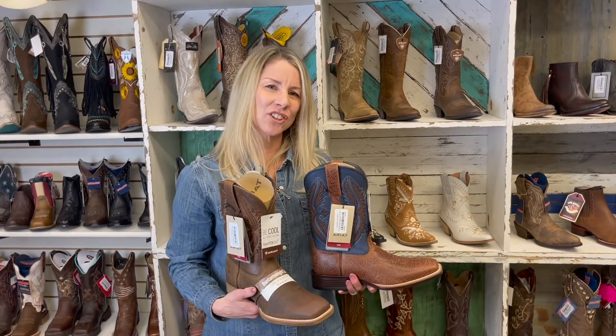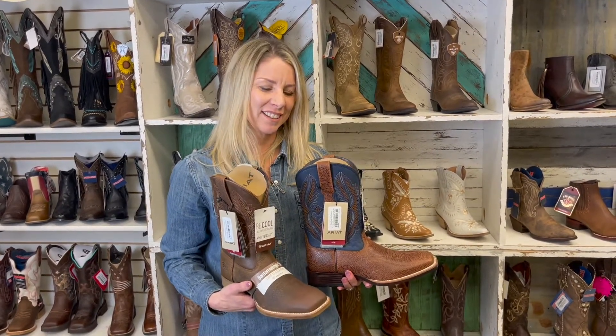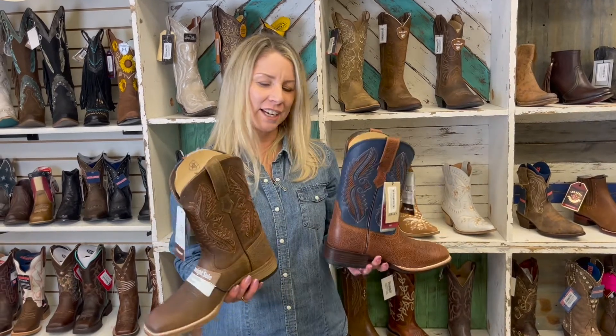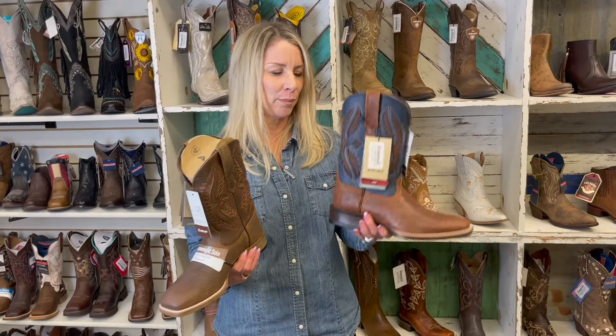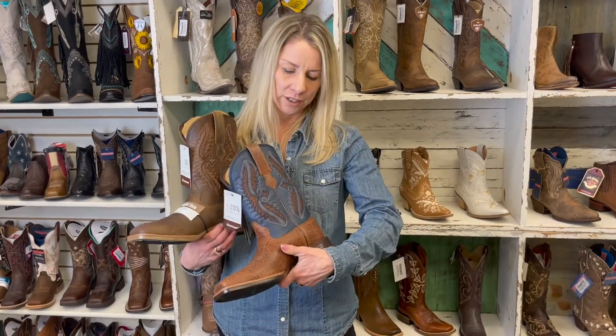Hey guys, it's Dan. I wanted to show you some new boots that we have from Ariat. These are called the Router Ventec. We have it in all brown or in the blue and brown combination, which I think is really sharp.